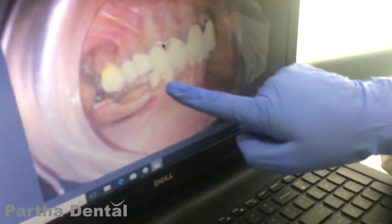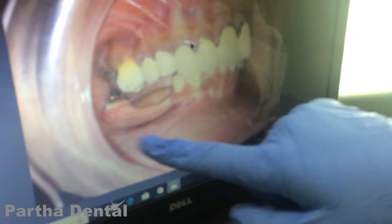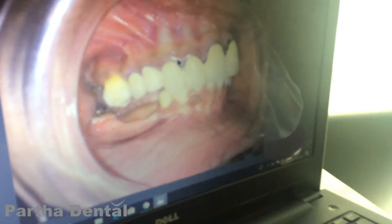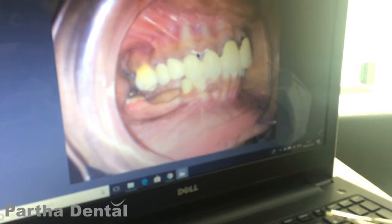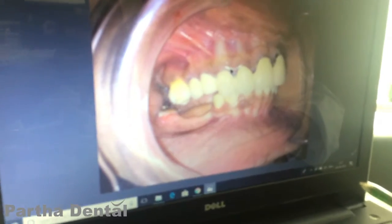This was a condition on this side where there was a bridge extending from this to this region — about a 5-unit bridge. Once the bridge had dislodged, we saw that the tooth was also decayed, not giving enough support. And here we see even the ridge was also quite resolved.